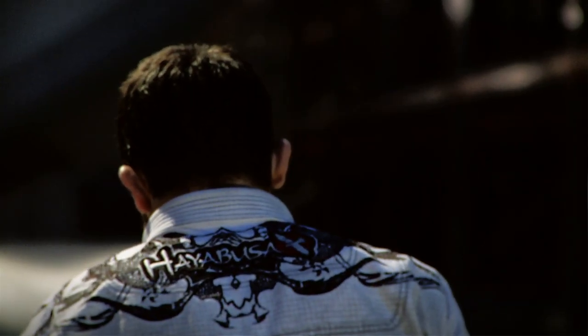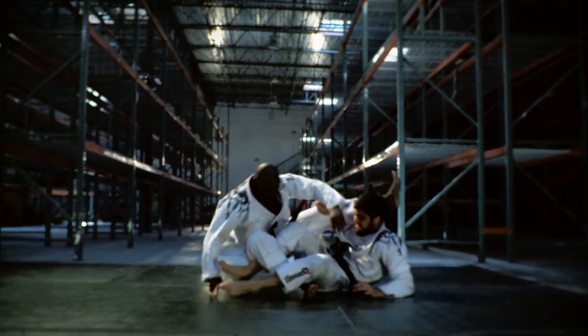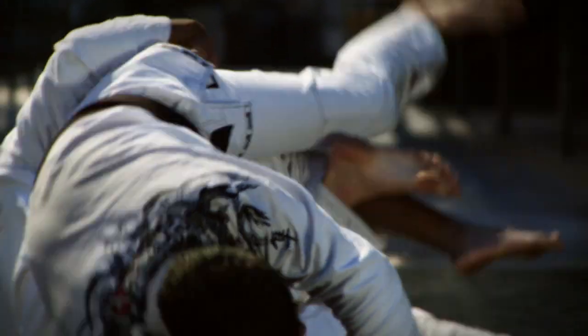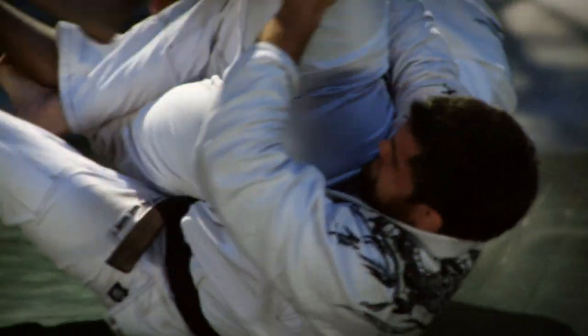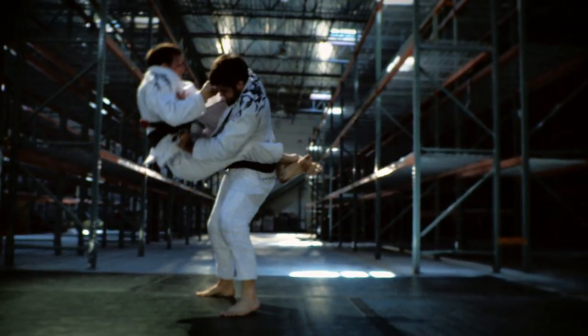They wanted to make sure they came out with the perfect gi. They wanted something that would fit well, something that was light, something that was comfortable, something that was resistant, something that looked nice. So it was a long process of coming up with a nice gi. You can easily just put a gi out on the market just like any other, but they really wanted to do something special — and they achieved that.